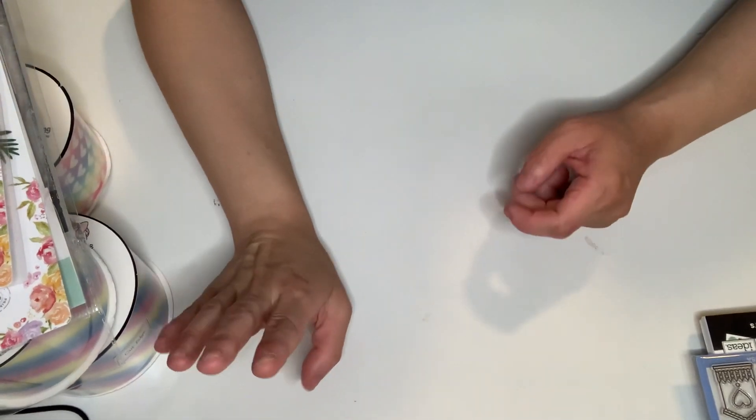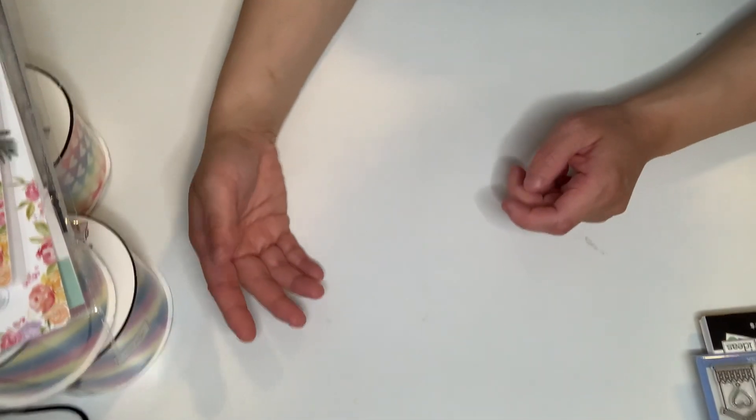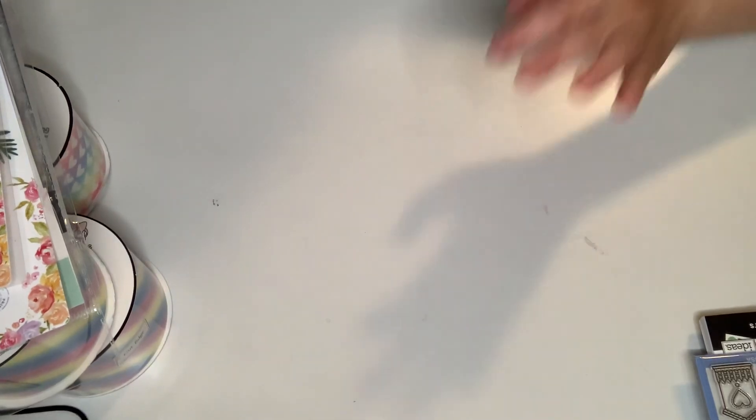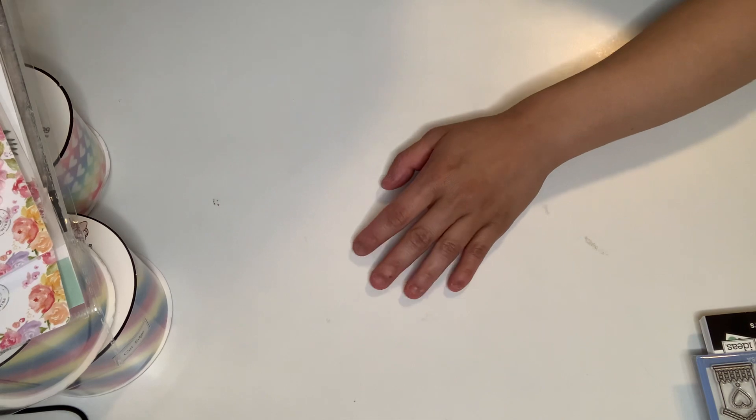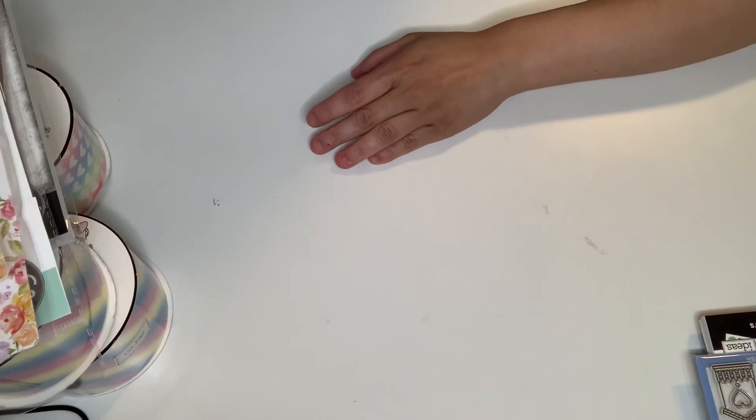This is going to be my last round — my second Hobby Lobby clearance haul. This is all clearance. I was happy, I did really well — $36. Yes. I'm going to show you the big one last.